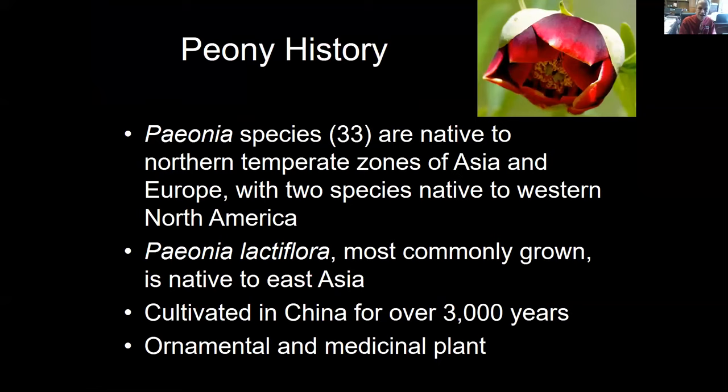There are approximately 33 species of peony native to northern temperate zones of Asia and Europe. The folks in North America may not realize that we have two species native to western North America — I've actually had the opportunity to see one of the native species in Utah. Paeonia lactiflora is the most commonly grown of the peonies. It is native to East Asia and was cultivated in China for over 3,000 years.